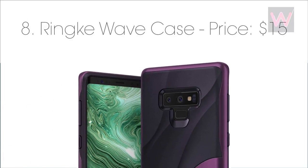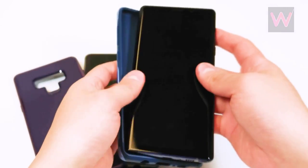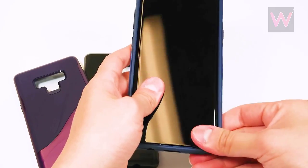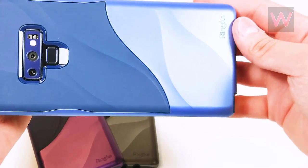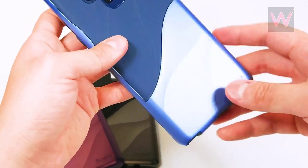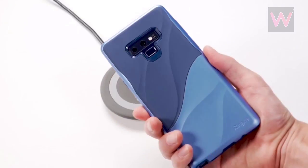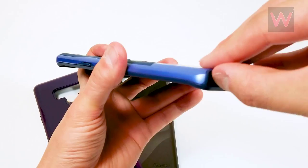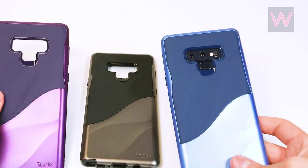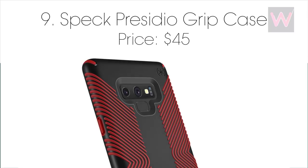Number eight: Rink Wave case, priced at $15. The Rink Wave case adds a wave-inspired design while maintaining a heavy-duty theme with its flexible TPU inner layer and hard polycarbonate outer shell that incorporates a built-in lanyard hole. The case features raised edges front and back to protect both the display and the camera when the phone is laid on a flat surface. Compatibility with Samsung Pay and Qi wireless charging is maintained and control cutouts are easily accessed. Available in purple, blue, and metallic chrome for $14.99 from Amazon.